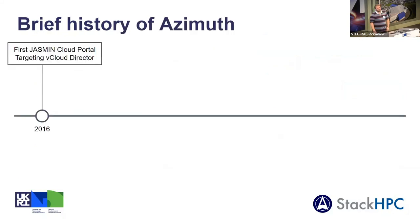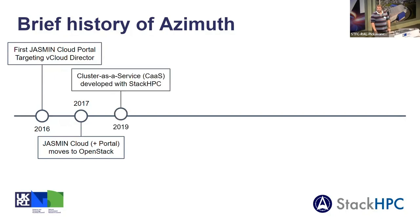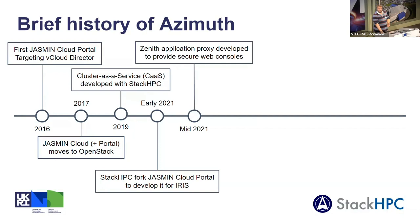I used to work for Jasmine and was the original author of the cloud portal, so it's worth paying homage to the legacy of Azimuth, because it's basically a fork of the Jasmine cloud portal. In 2016 we had the first Jasmine cloud portal on a vCloud Director cloud. In 2017 we moved to OpenStack. In 2019 the Cluster as a Service system was developed — I was working for Jasmine at the time but Stack HPC were contractors on that project. Then in 2021 when I moved to Stack HPC, we forked the Jasmine cloud portal and with funding from IRIS started to develop it into what became Azimuth.